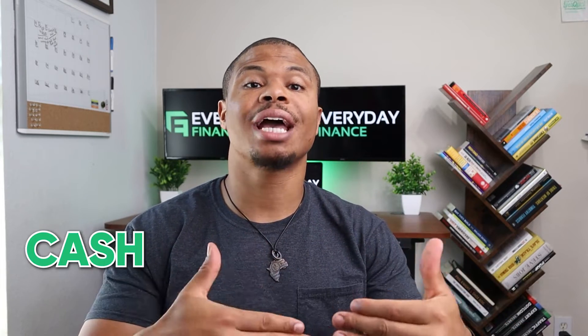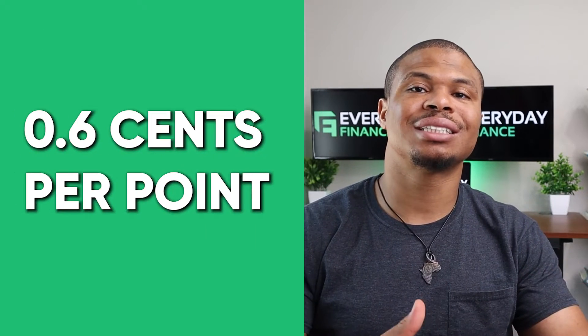One of the biggest mistakes that I see people make is redeeming their points for cash or statement credits. The issue with that is that you're getting a lot less value per point, as low as 0.6 cents per point. I typically recommend you try to get around bare minimum 1 to 2 cents per point, if not more.